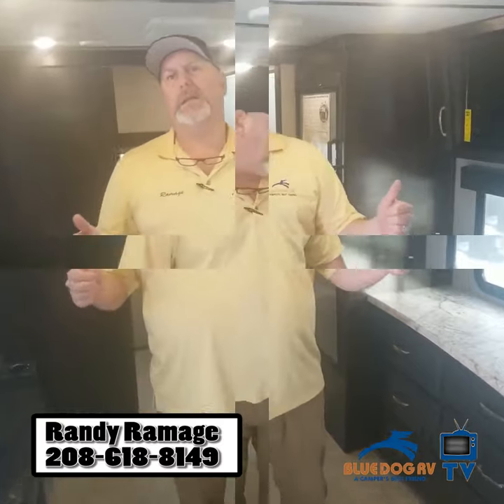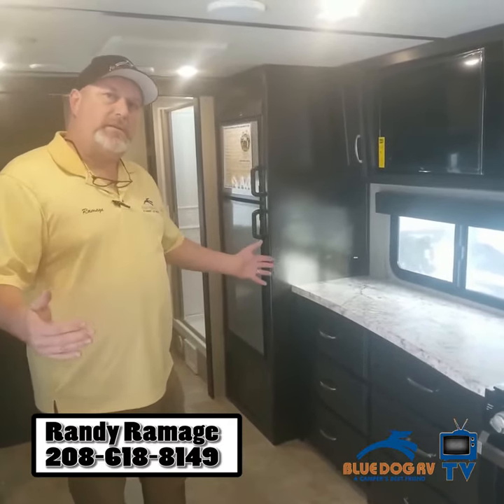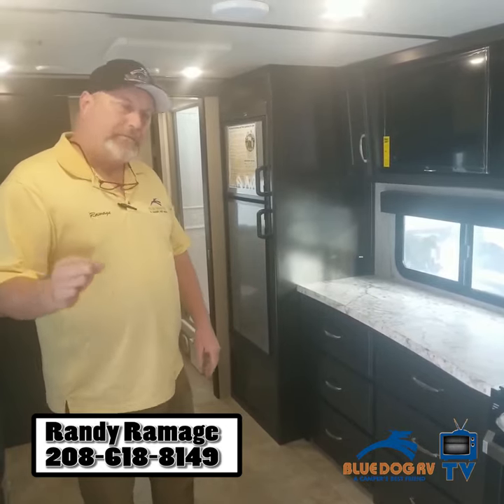On the inside of this all new XLS — this rig, I want to show you something really cool about this. This is only 22 feet long. It's a 5,000 pound vehicle, towable by any half ton.